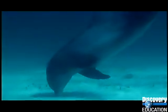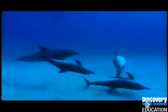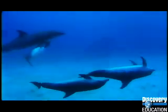The time it takes for an echo to leave the dolphin and bounce back tells the dolphin how far away the target is. Other qualities of the reflected sound, such as amplitude and frequency, let the dolphin know the object's size, shape, surface texture, and the speed at which it's moving. All of this happens in a fraction of a second.